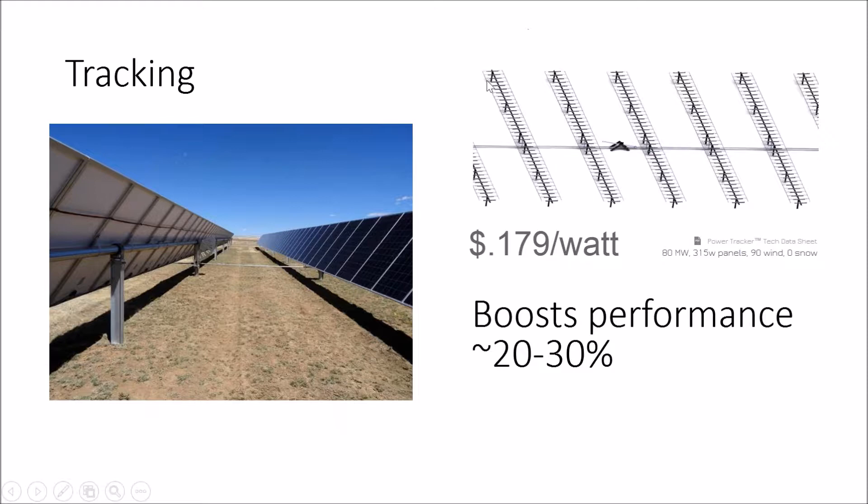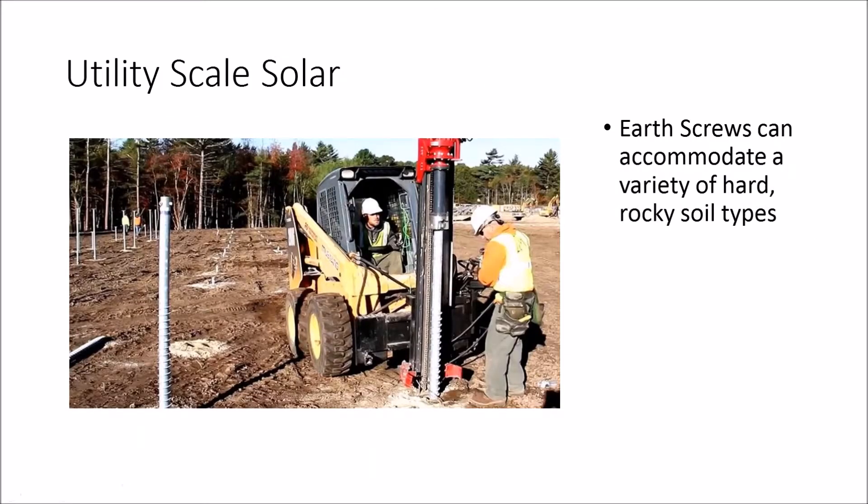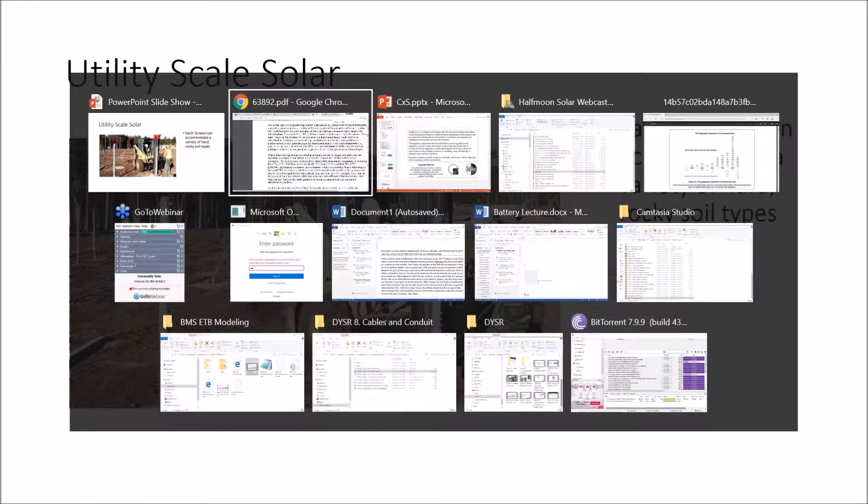I would absolutely consider tracking — it might be what you need to wring a little more value out of your solar project. Otherwise, if you have rocky soil, you'll have to drill out the rock, put in some earth screws, or do an above-ground concrete pour. I haven't found any concrete ballasted trackers or earth screw trackers that make any economic sense.